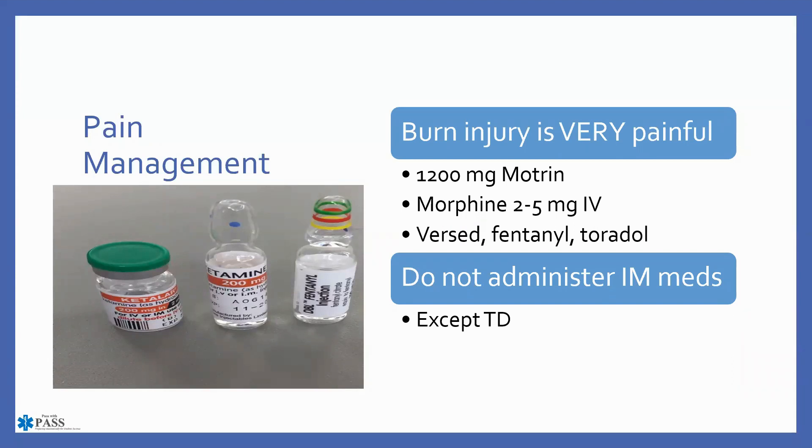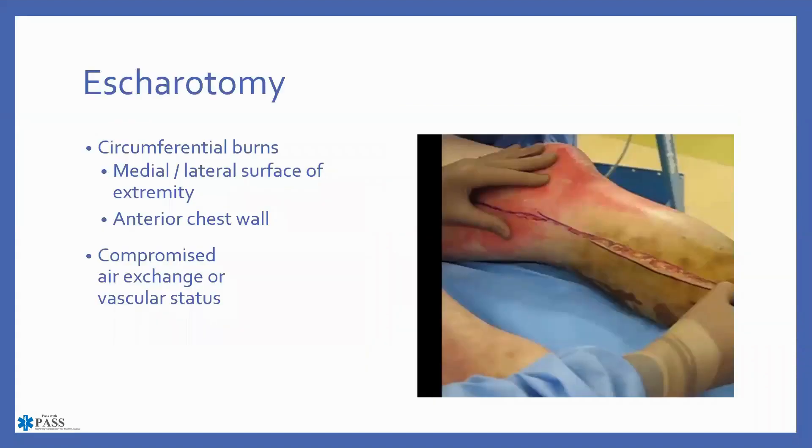For pain management: first-degree burns are manageable without medication; second-degree burns likely need something; third-degree burns cause significant discomfort. Medications to consider include ibuprofen (1200 mg), ketamine, fentanyl, and morphine — follow your regional protocol. These should not be given intramuscularly, and nothing should be given IM through a burned area, with the exception of tetanus and diphtheria if needed.